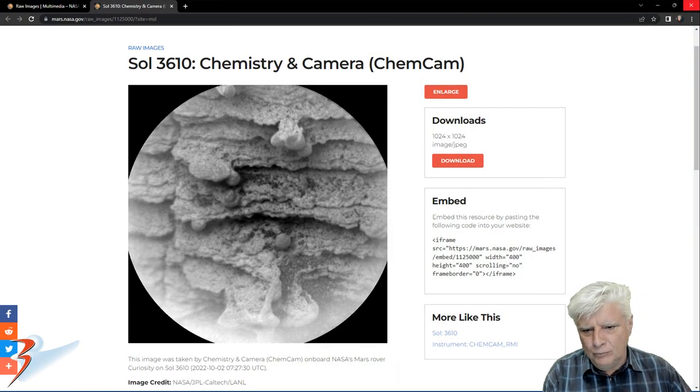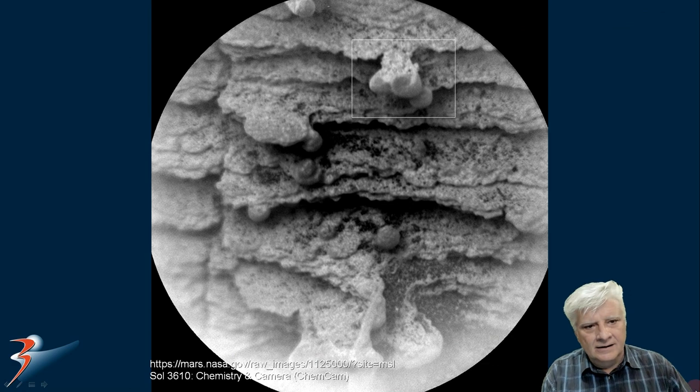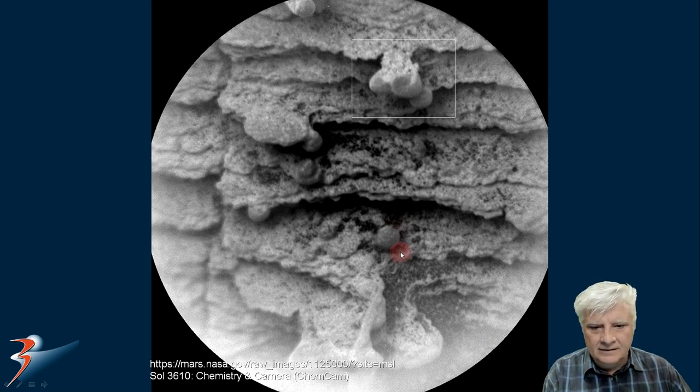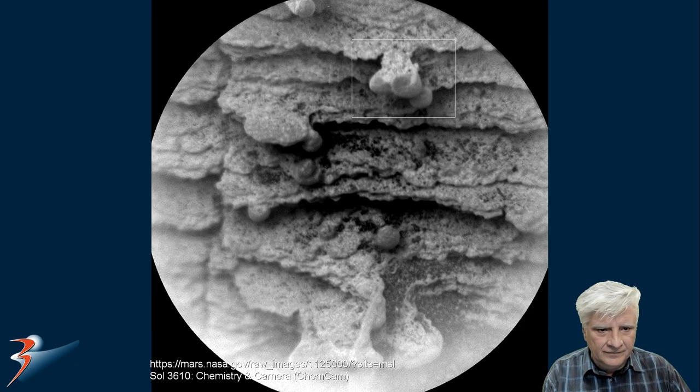Then we're looking at more of these spherical objects in this photograph, also acquired on the 2nd of October 2022. We'll be zooming in on those, and there's another spherical object over there near Fox. Another one of those strange discs with a dome on it. So are we looking at maybe some type of coral, fungus like mushrooms, or fossilized shells? You can see what I mean by it looks as if these are attached to these layers.